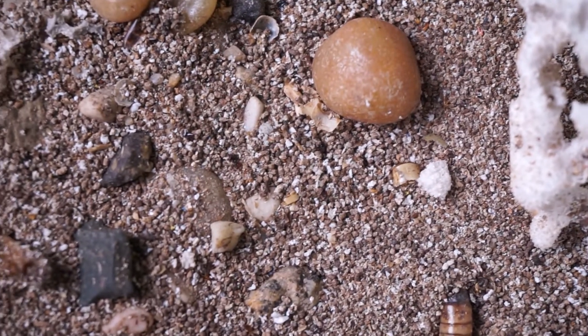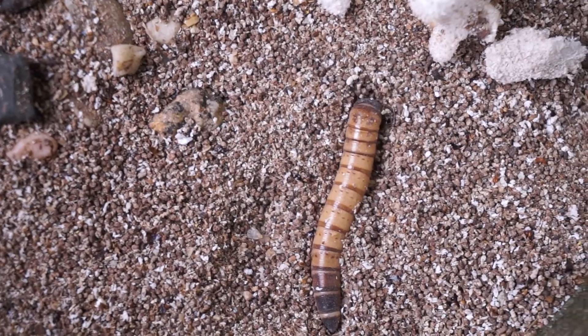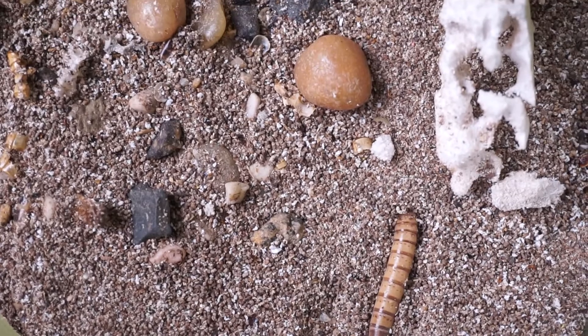I think there's a few moving around in there — yeah, there's one right there. There are worms in there, and all that stuff you see at the bottom, those fine particles that look like dirt or sand, that's old styrofoam that these worms have actually eaten down into fine particles.